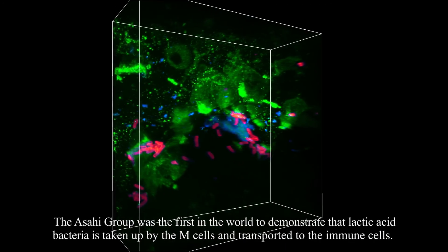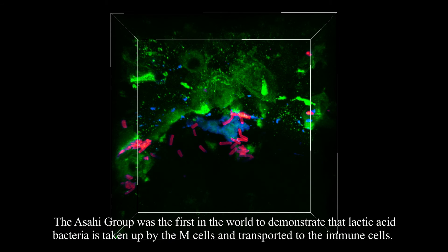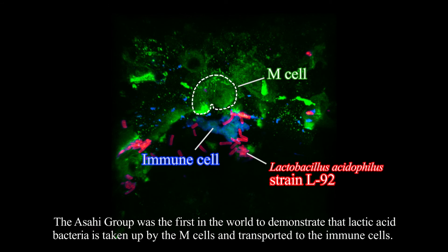The Asahi group was the first in the world to show that lactic acid bacteria is taken up by the M-cells and transported to the immune cells.